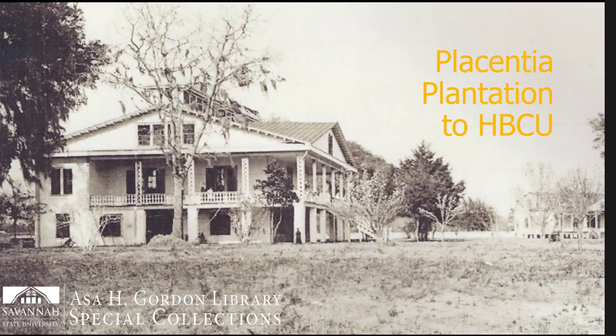The land given for the Georgia State Industrial College for Colored Youth was originally part of Placentia Plantation. Two white landowners, George Parsons and Sarah Postel, deeded two separate plots of land for the school. The first building built on campus, Parsons Hall, served as a dorm for male students, then female students and faculty, as well as the post office. It was demolished in the 1950s, where the swimming pool currently sits.